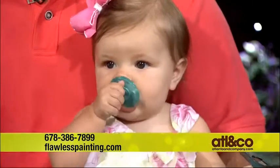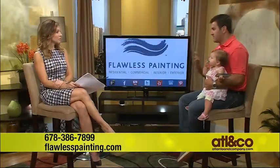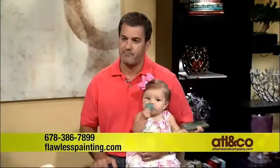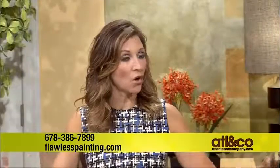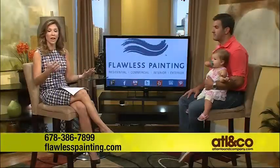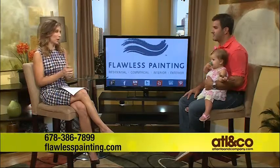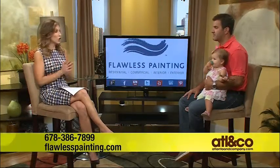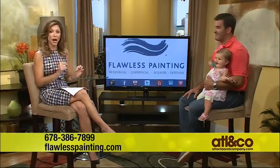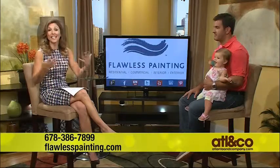A lot of parents don't know about low and no VOC paints. You'll see in a few minutes pictures of what we did for Carly's bedroom. Remember back in the day you'd have to stay out of a room or a home for two or three days to get the fumes out — not anymore. We have a lot of moms who watch our show, so if you're thinking about painting a nursery for your expected little one, this is a great opportunity to call Flawless today.